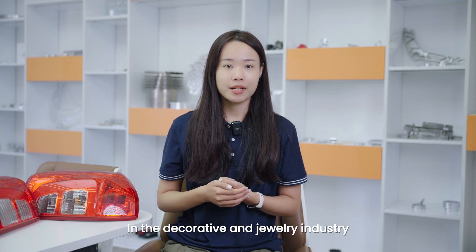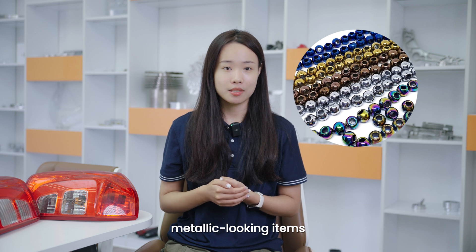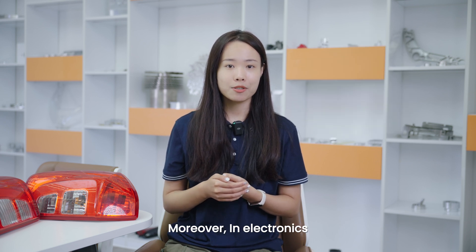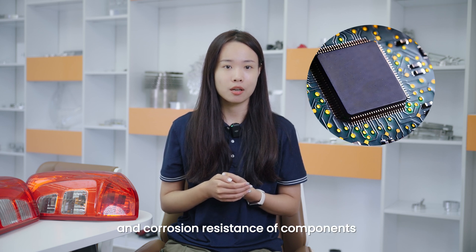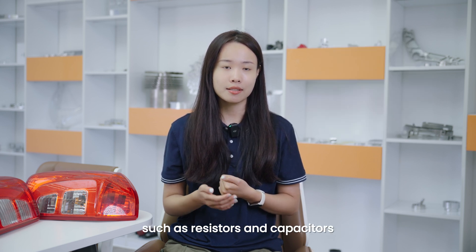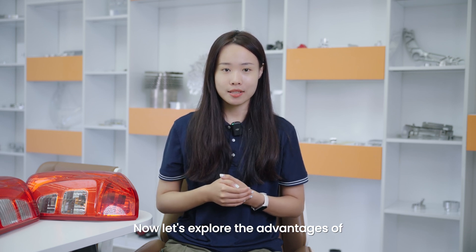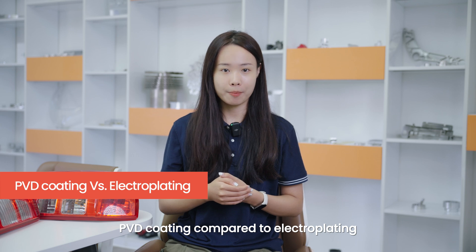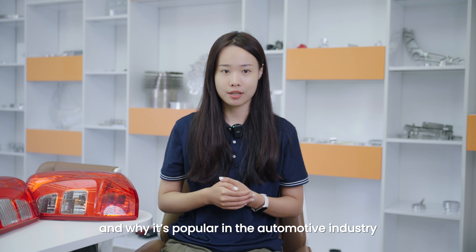In the decorative and jewelry industry, it creates shiny, metallic-looking items. Moreover, in electronics, it improves the conductivity and corrosion resistance of components such as resistors and capacitors. Now, let's explore the advantages of PVD coating compared to electroplating and why it is popular in the automotive industry.